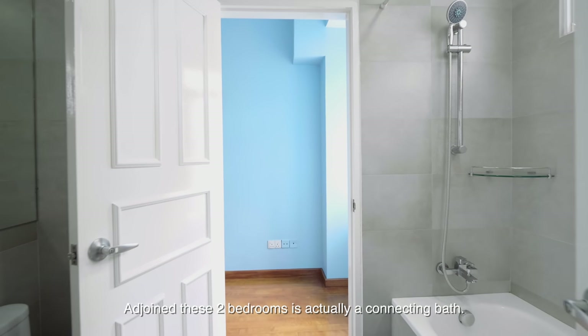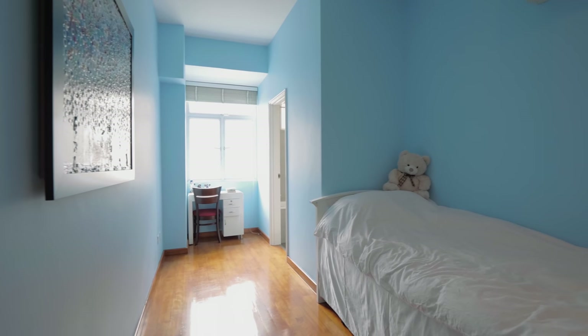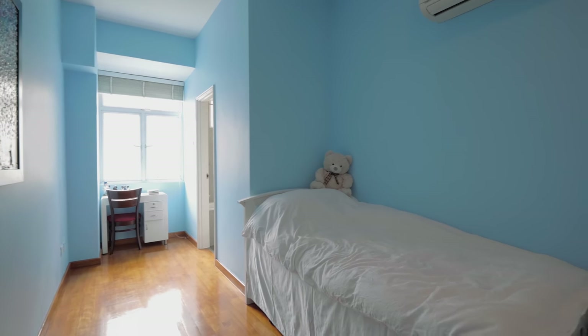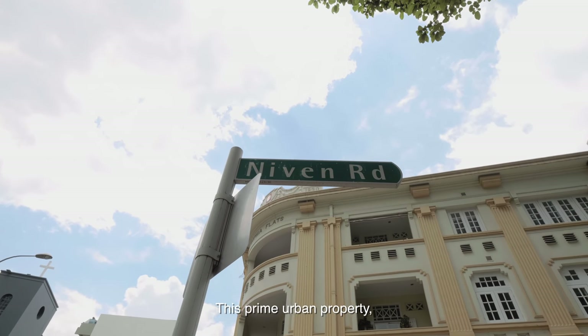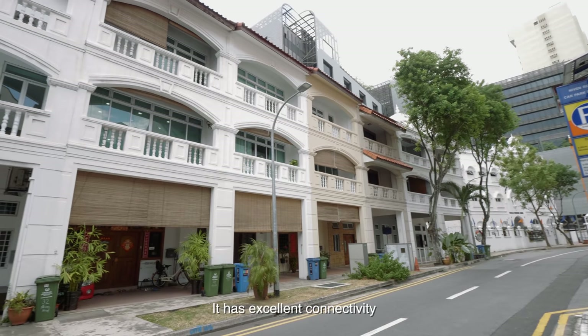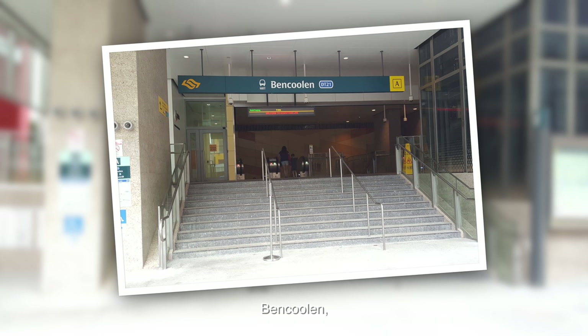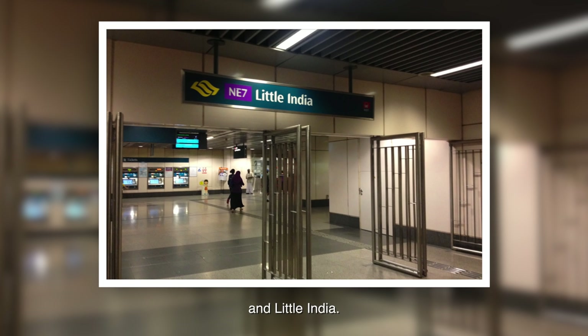Adjoining these two bedrooms is a connecting bath. This prime urban property is nestled in a quiet oasis in the centre of the city. It has excellent connectivity and is close to four MRT stations: Dhoby Ghaut, Bras Basah, Rochor and Little India.